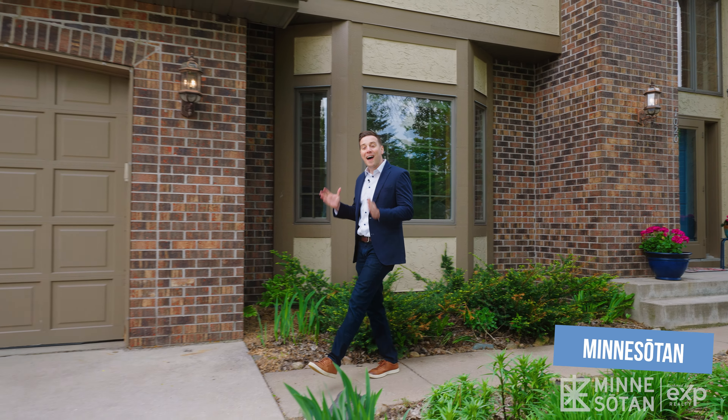Are you looking for a five-bedroom home in the heart of Woodbury on a cul-de-sac, South Washington County schools, over 4,400 square feet, nicely updated, and amazing outdoor spaces? If so, you're gonna love this one. Welcome to 1020 Autumn Alcove in Woodbury, Minnesota. I'm Darren Biertnes with Minnesotan, brokered by eXp.